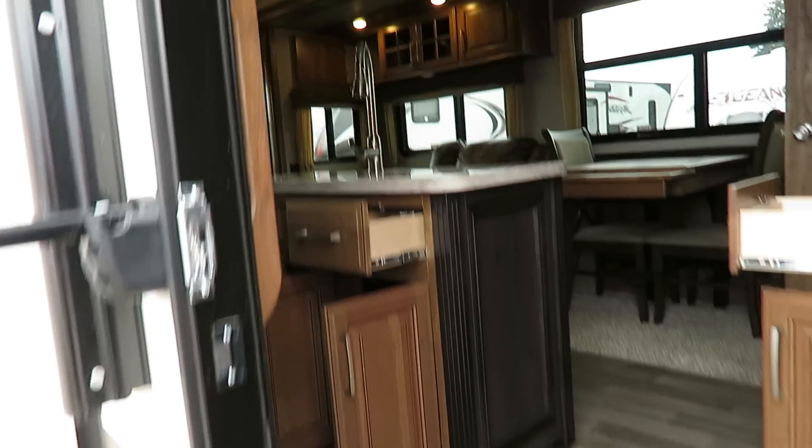Something I like to point out is the fact that Montanas have a residential-size entry door. I can stand in it, I can go shoulder to shoulder in it — I don't have to worry about ducking when I get in here because I happen to be a tall person.